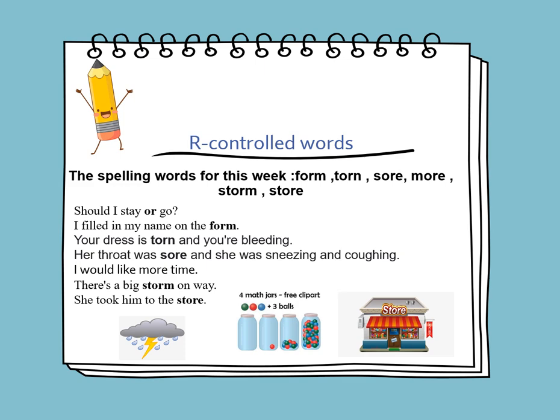I filled in my name on the form. Your dress is torn and you're bleeding. Her throat was sore and she was sneezing and coughing. I would like more time. There is a big storm on the way. She took him to the store.